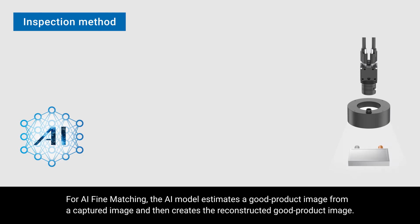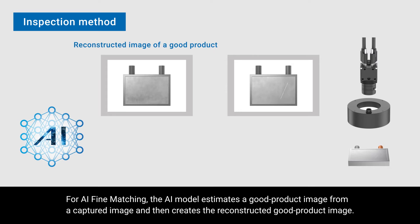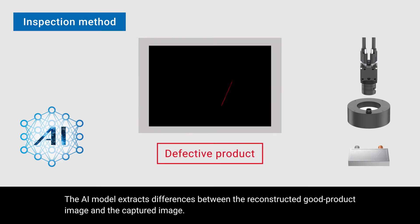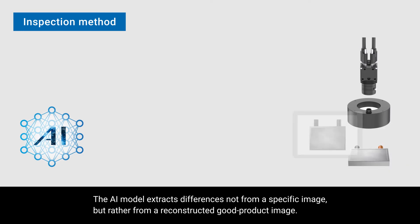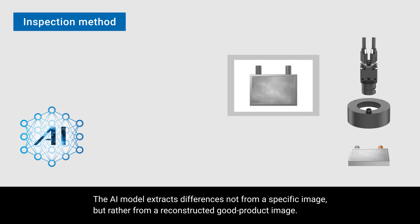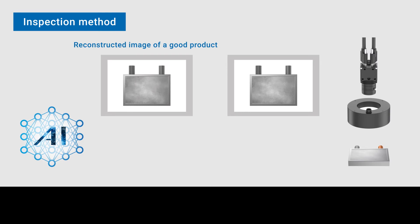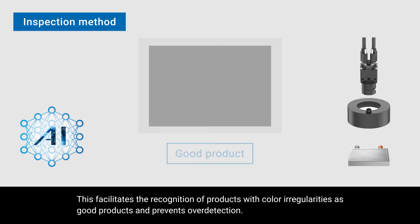For AI fine matching, the AI model estimates a good product image from a captured image and then creates a reconstructed good product image. The AI model then extracts differences between the reconstructed good product image and the captured image. Because differences are extracted from a reconstructed good product image rather than a specific reference image, this facilitates recognition of products with color irregularities as good products and prevents over-detection.